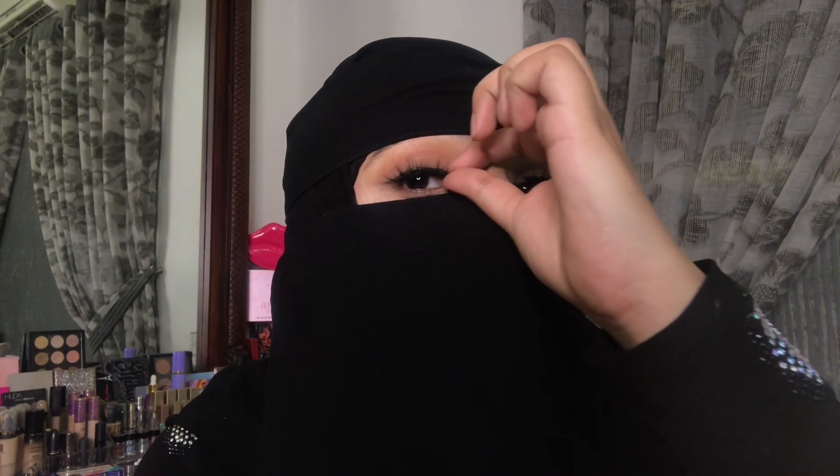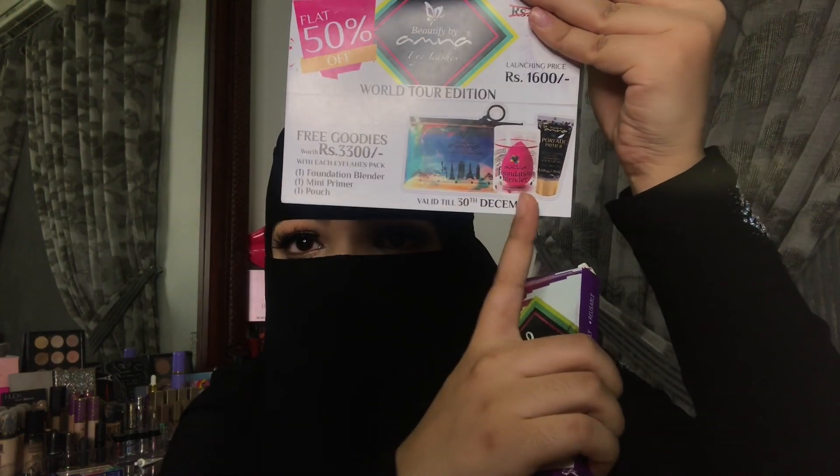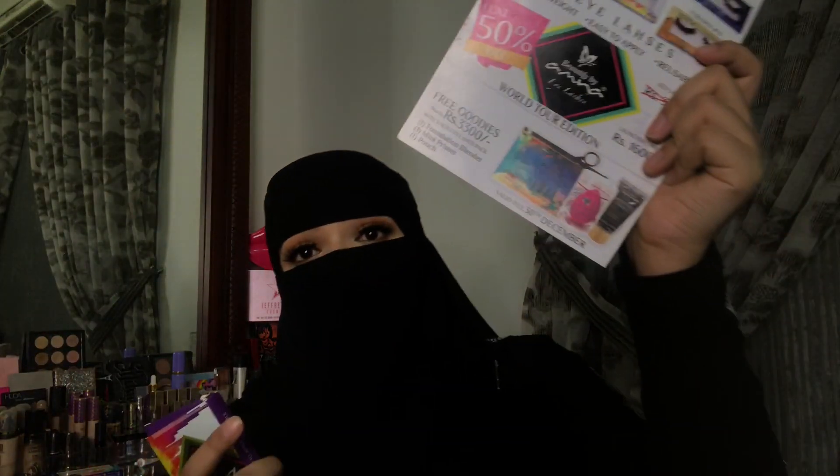These lashes retail for 3,200 rupees each. Right now they're on sale at 50% off, making them 1,600 rupees. And if you use my code H151, you also get 3,300 rupees worth of free goodies — a makeup pouch, a beauty blender, and a mini primer. It's an amazing deal: 50% off and free goodies on top of that.